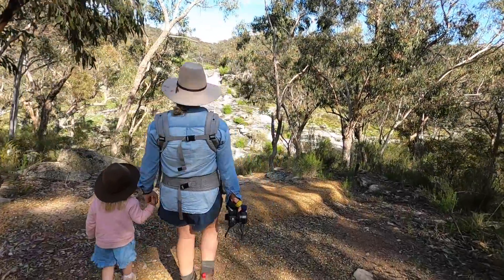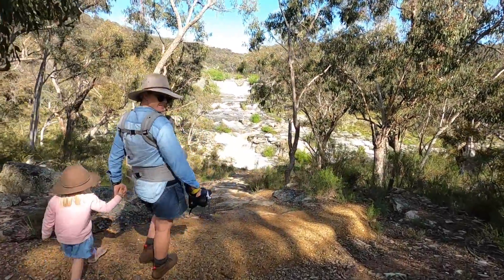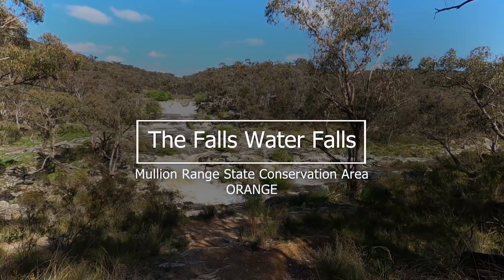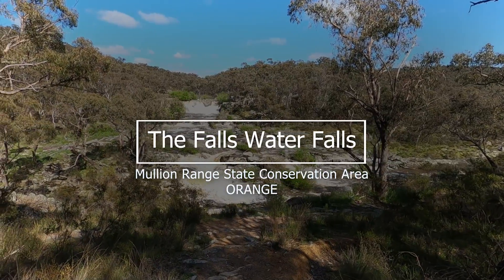This is so awesome! Wow, that's rapids. Wow! In today's video, follow me on an adventure to a hidden gem in Orange — the Falls Waterfalls.